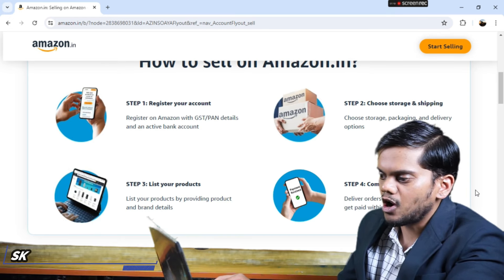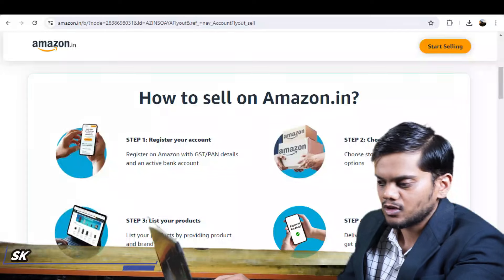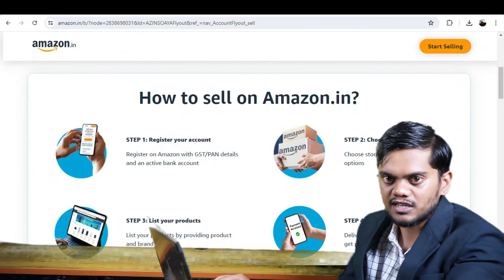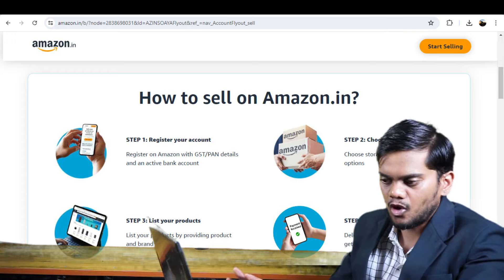Deliver orders to customers on time — typically within 7 days of delivery. You should also account for delivery charges on Amazon. That is another way to earn money online.